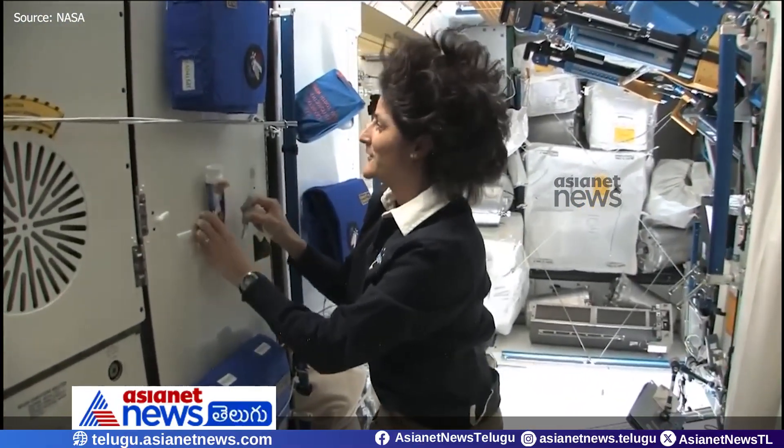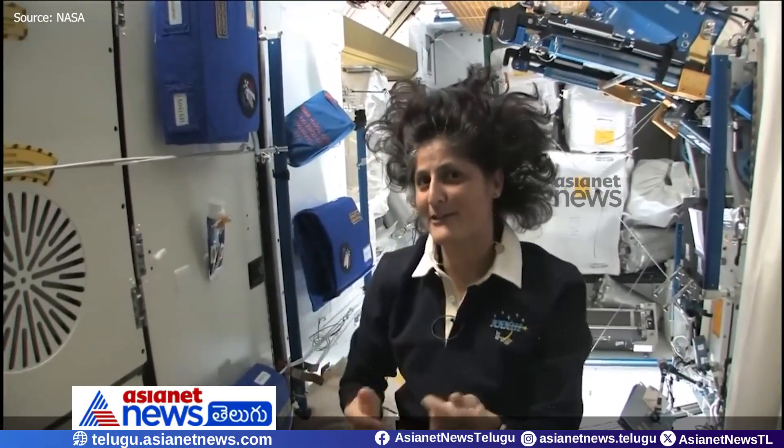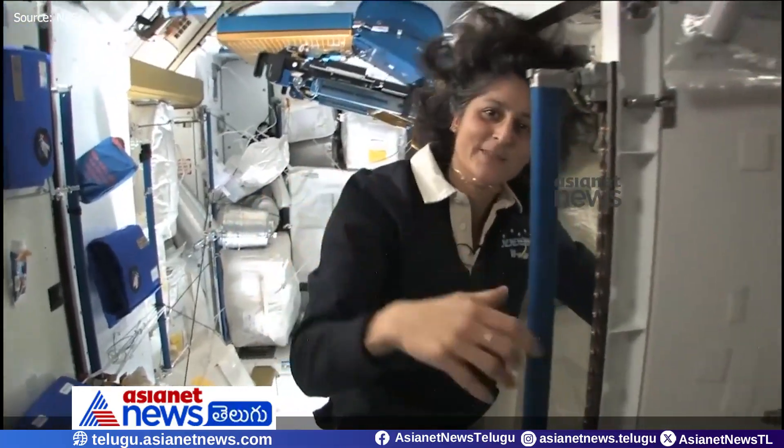One of the most pressing questions about living in space is of course the bathroom, so let's take a look at that little piece of work. Come on in.